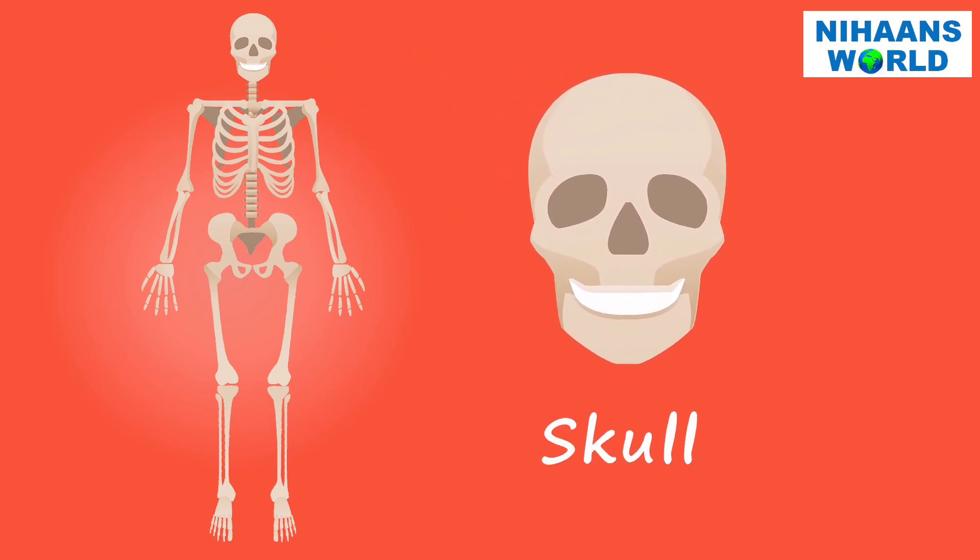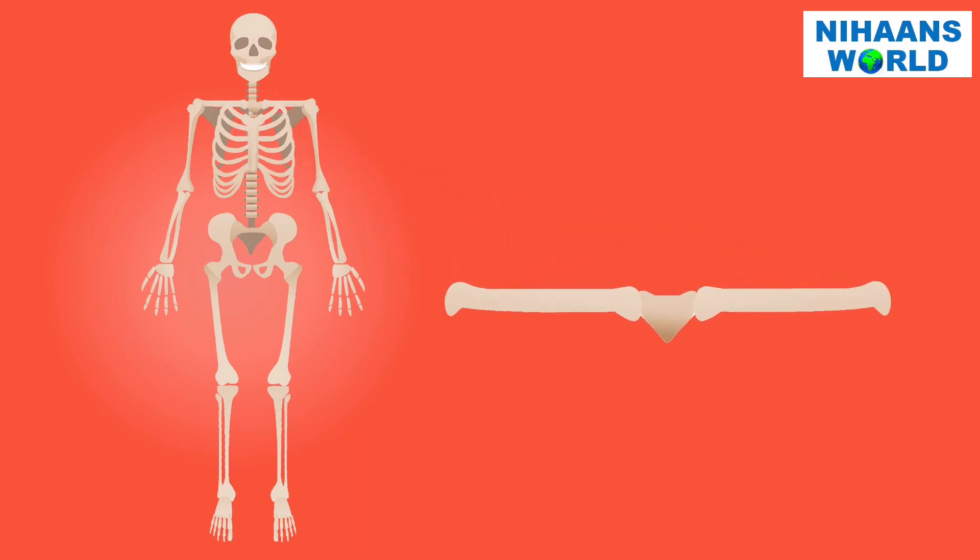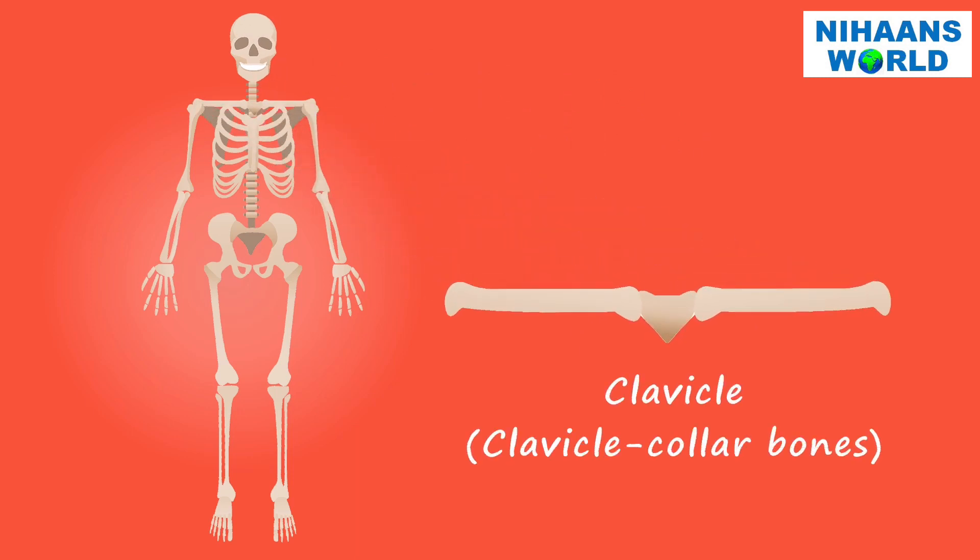This is our skull. It carries our brain and also our face. The clavicles are shoulder bones, also called collar bones. There are two clavicles — one on the right and another on the left. It is the only long bone in the body that lies horizontally.